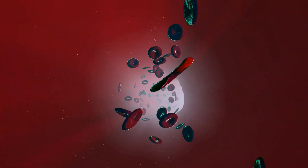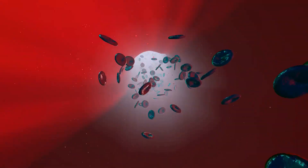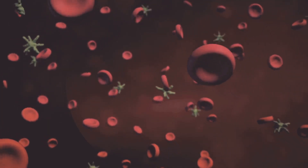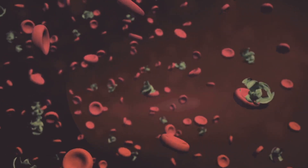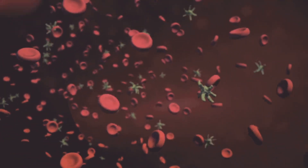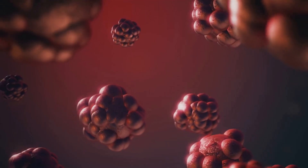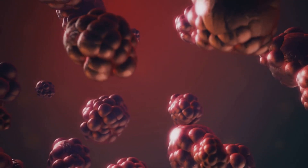Answering the macrophages' call are neutrophils — smaller, more numerous cells that travel through the bloodstream. Think of them as the special forces of your immune system, rapidly deployed to the scene of the invasion. They are short-lived but aggressive, releasing powerful chemicals that destroy invaders, often causing collateral damage to surrounding tissues in the process. This inflammatory response is what causes the redness and swelling around a wound — a sign that your immune system is hard at work battling to contain the invasion.